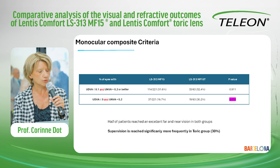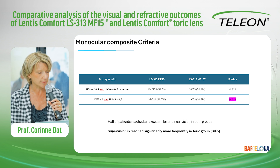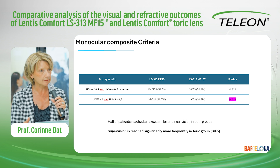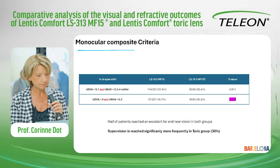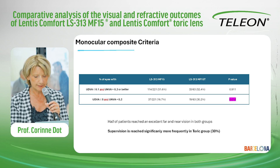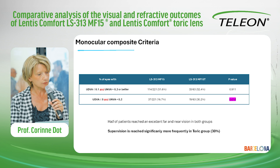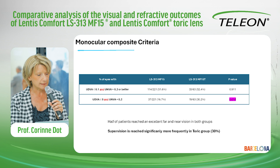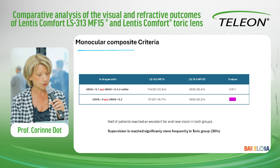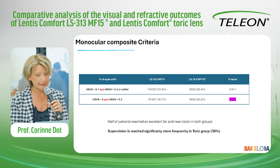We assessed two monocular composite criteria. The first is uncorrected distance visual acuity of 0.1 logMAR or better, and uncorrected near vision of 0.3 logMAR or better. Half of patients reached this excellent far and near vision in both groups. The second composite criterion — which we call 'super vision' — is distance visual acuity of 0.0 logMAR and near vision of 0.2 logMAR. Super vision was reached significantly more frequently in the toric group, in about 30% of cases.